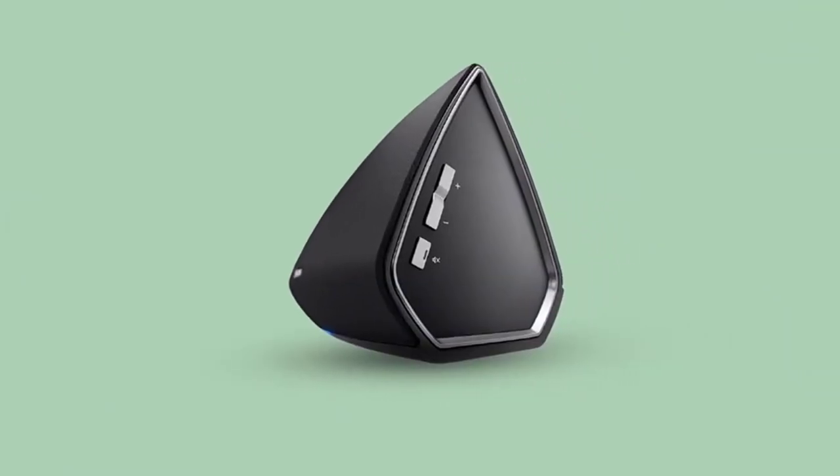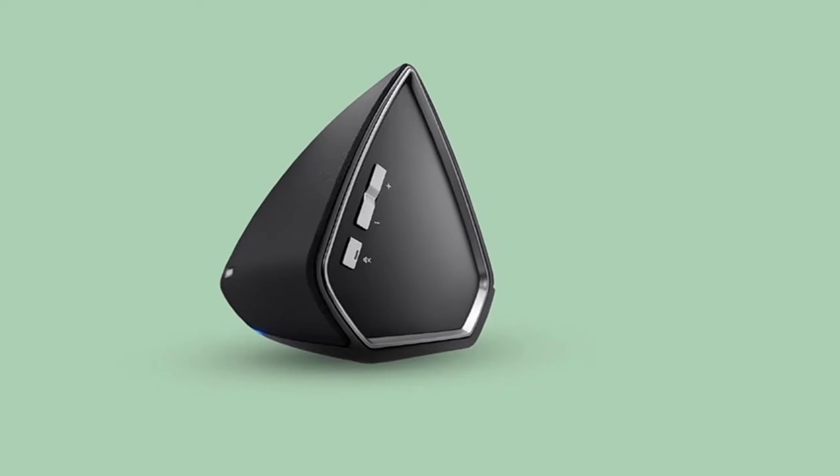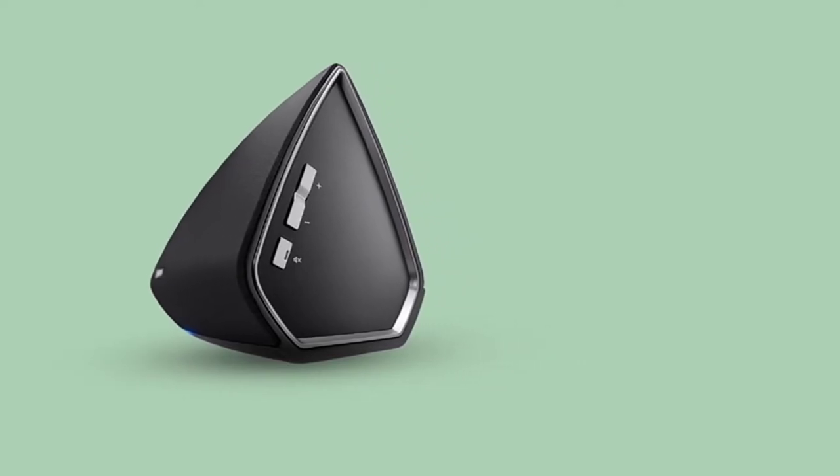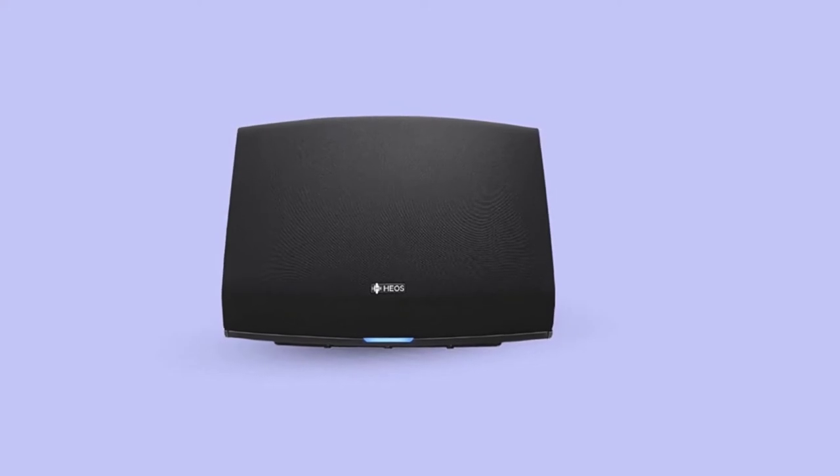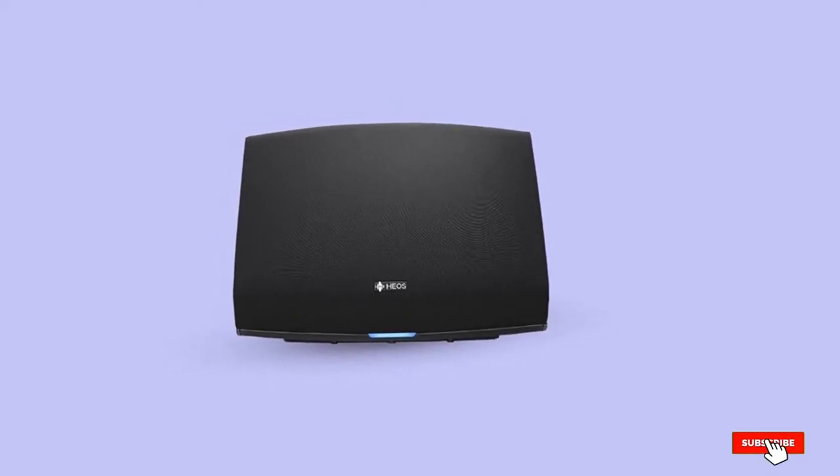Sound is smooth, spacious, and replete with insight. And while Audio Pro's offering just edges it on sound quality, the HEOS makes a superb all-rounder, and it offers a wider choice of pick-and-mix components.